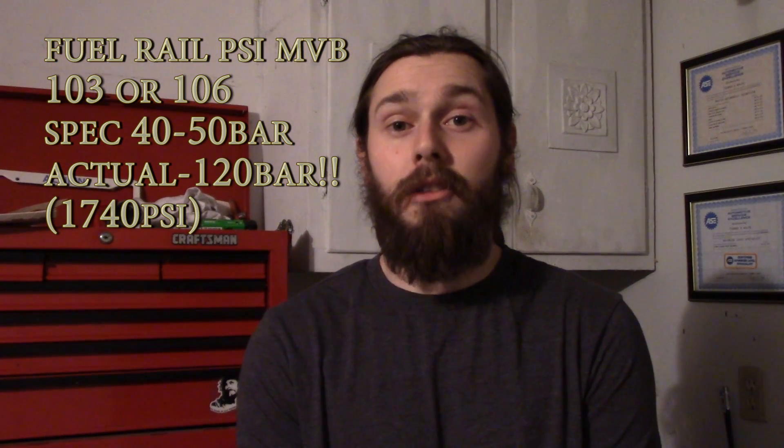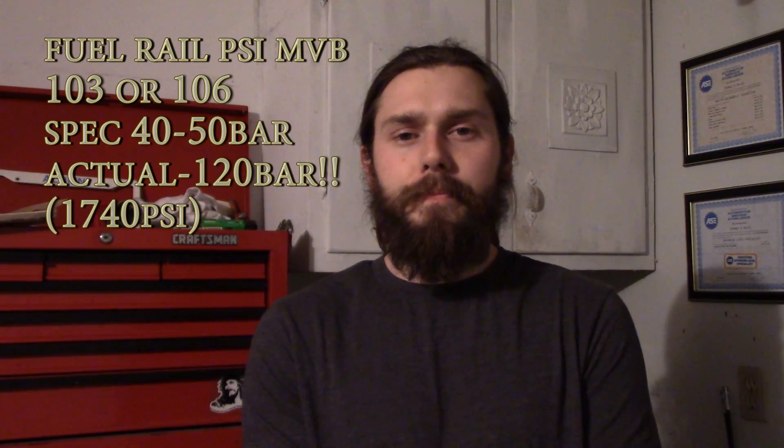The customer complaint was a check engine light and the fault stored was a P2293 — fuel pressure regulator 2 performance. For setting the criteria for this fault there are actually two sub-faults: a lower limit exceeded and an upper limit exceeded. The lower limit is usually caused by low fuel pressure and the upper limit by high fuel pressure. Looking at my measured values, my fuel rail pressure was at 120 bar. The spec for this vehicle is 40 to 50 bar at idle.